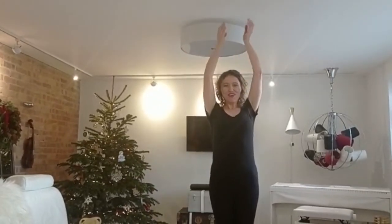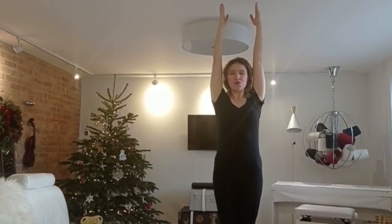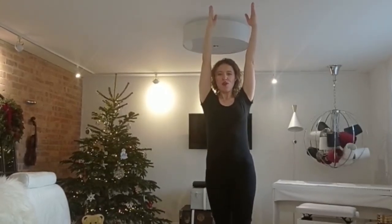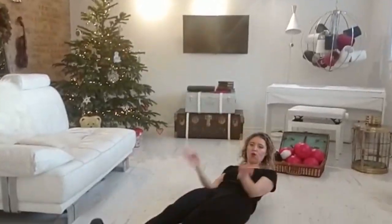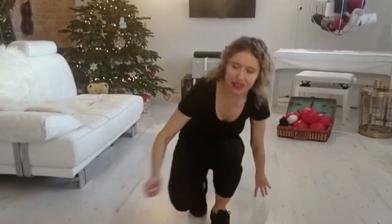How would you move if you were Mr. Tall? I like those tall shapes — lift nice and straight on your tiptoes. I like someone who's nice and tall and taking one foot off the floor to challenge their balance. Someone's showing me Mr. Tall on the floor, lying nicely and stretching the body. Really elongate yourself.